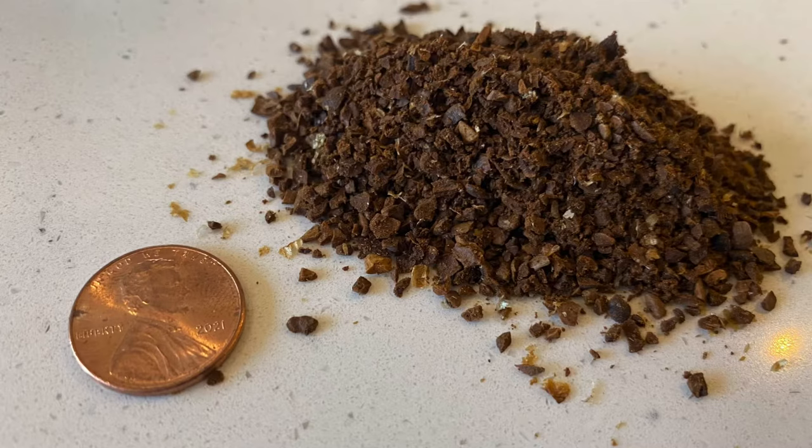Everybody has their own time frame, but at least 12 to 24 hours — you let very coarse ground coffee sit in water. The water can be room temperature; it can sit out in a room. It's just steeping, the same as you would steep a tea bag.